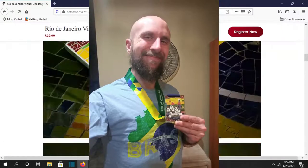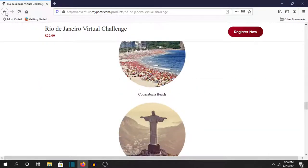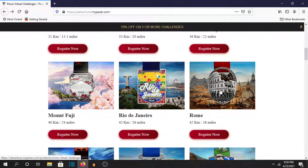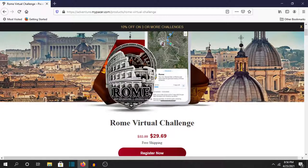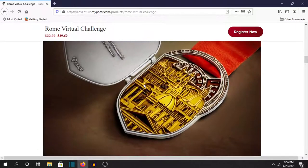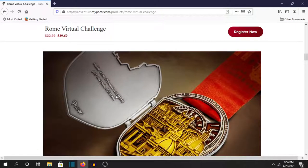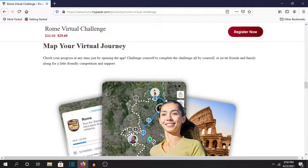I mean I love this app and these challenges and the medals. Pacer just does a really good job. And here's another one I did — I did Rome, because I've been in an ancient Rome mood. So I was like, I guess I'll do a Rome challenge. And it opens up, it's got some Latin here, and there are all the famous buildings you get to see and stuff.